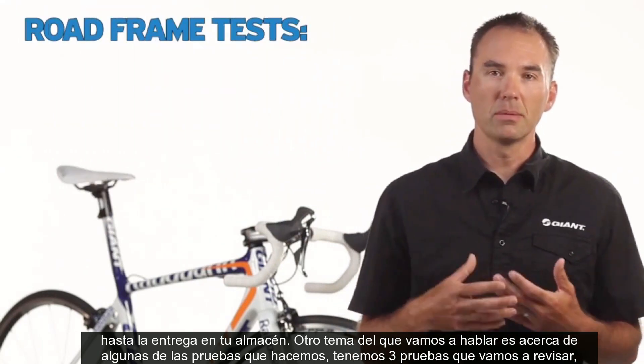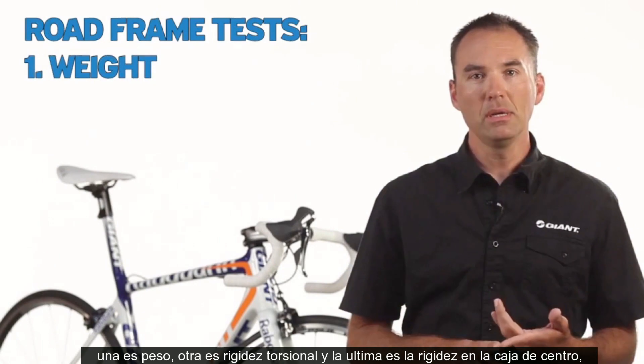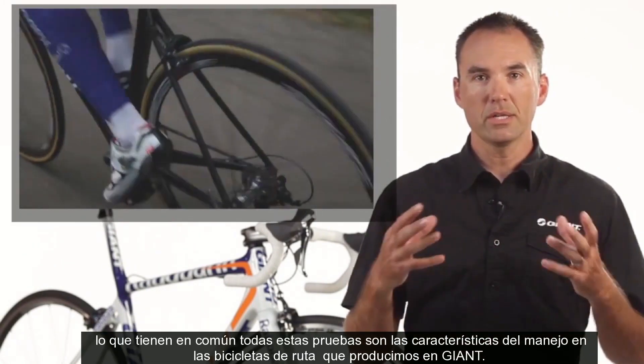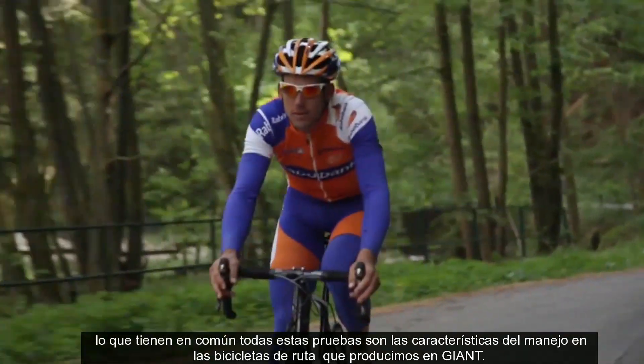The other thing we're going to talk about are some of the tests that we do. We have three tests we're going to go over today. One is a measurement, the other one is about torsional stiffness, the other one is about bottom bracket stiffness. All of these tests relate to the ride characteristics for the performance on-road bikes that we produce here at Giant.